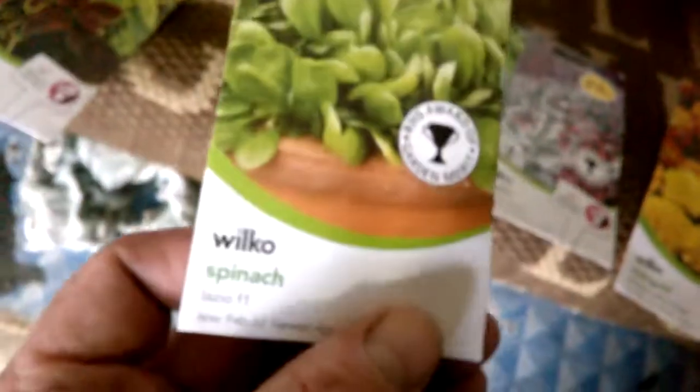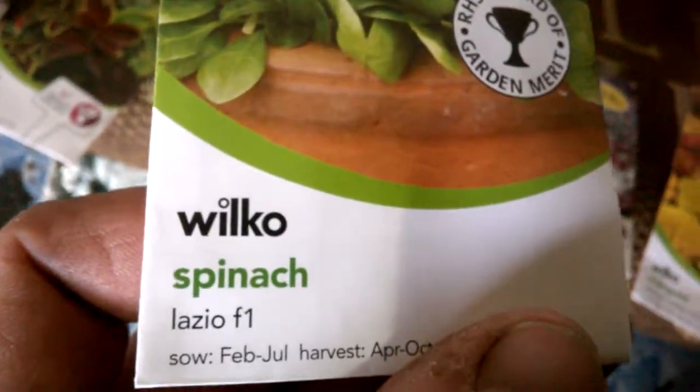That's a French type, isn't it? I remember buying them actually in the nursery. And some more spinach because we love spinach, but that's a different type - that's the American spinach. Where this one is just plain old good old Lazio F1.